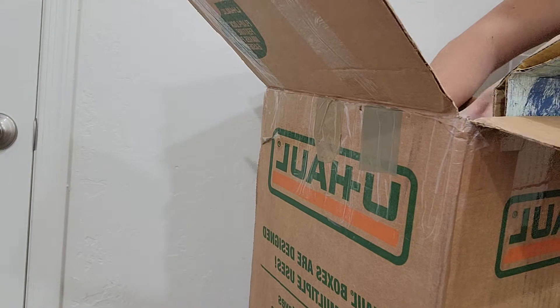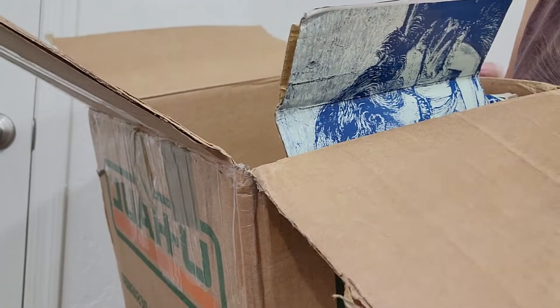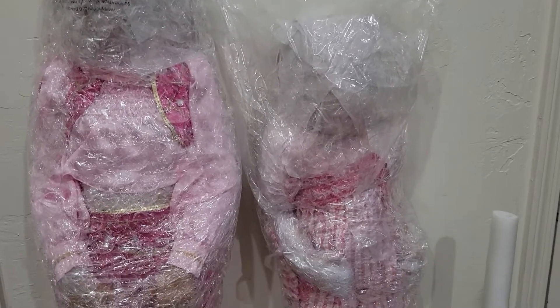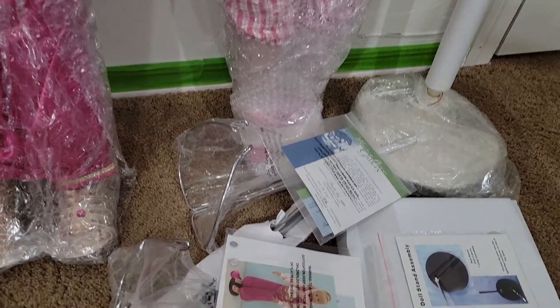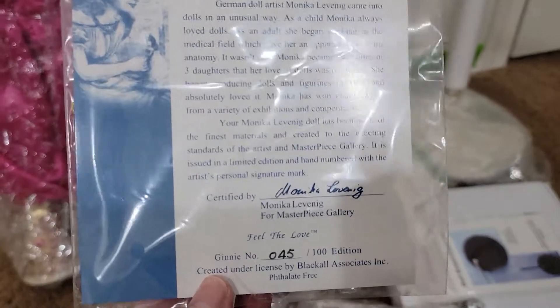Oh boy, I guess I have to pause this video because they are so compact in there — it's kind of hard to pull them out. I don't want to break them. All right, so here they are, now out from the box. They have their doll stands, and I like that they have the COA. The COA is very, very important to me because there are a lot of counterfeits or copies of Masterpiece dolls.